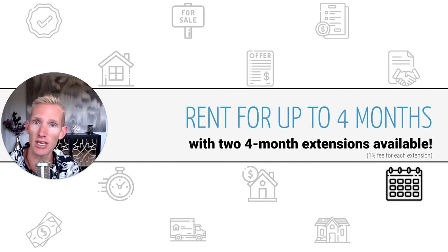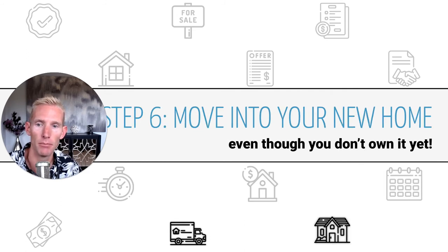There are additional fees for each extension — a 1% fee of the purchase price for each four-month extension that you need. Step six would then be to move into your new home, even though you don't own it yet — you're just renting from Revive. But that's the nice part: you can move in to that new home.